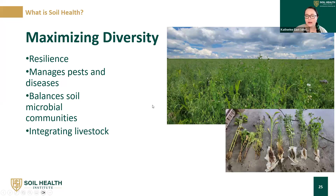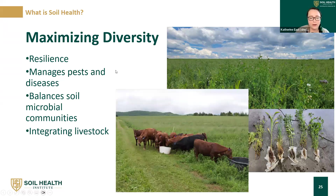Finally, maximizing diversity helps build resilience. With many different plant species, there are differences in rooting depth and root types, which helps feed a more diverse cast of soil biology that might help manage pests and diseases — for example, adding something resistant to a particular pest or not susceptible to it. Integrating livestock is also a way to maximize the amount of diversity you have in any piece of land.